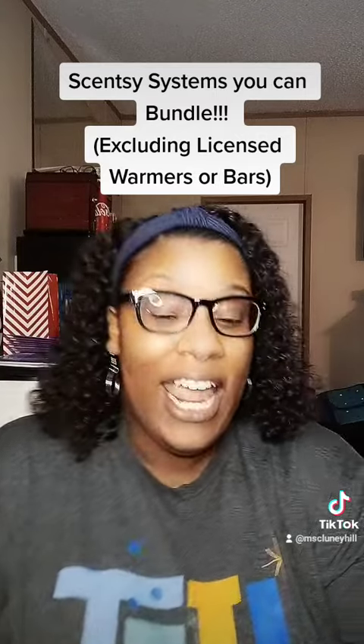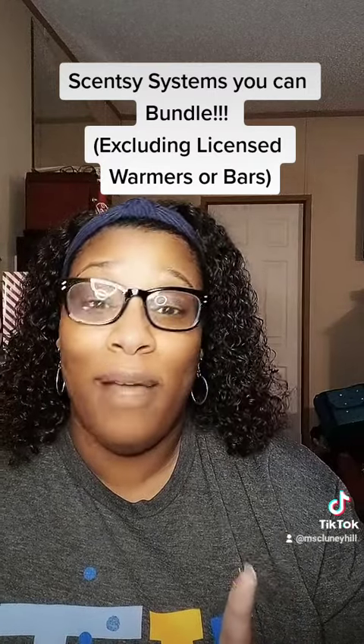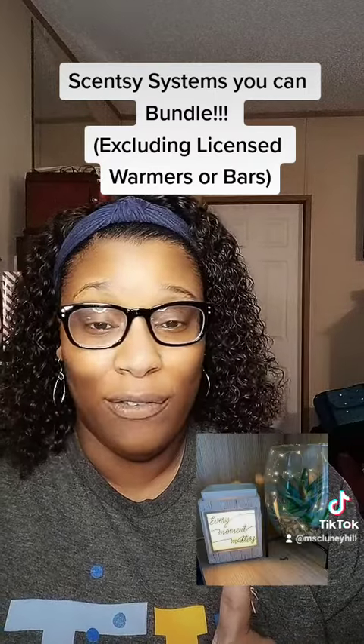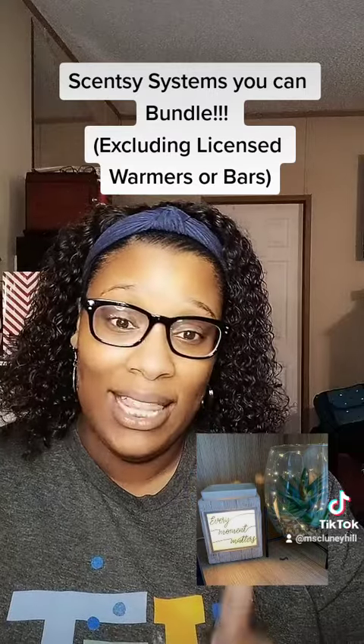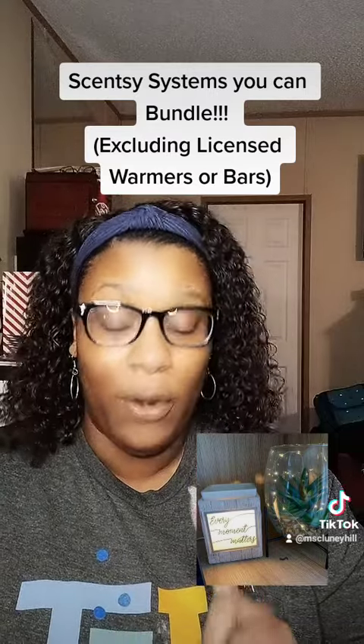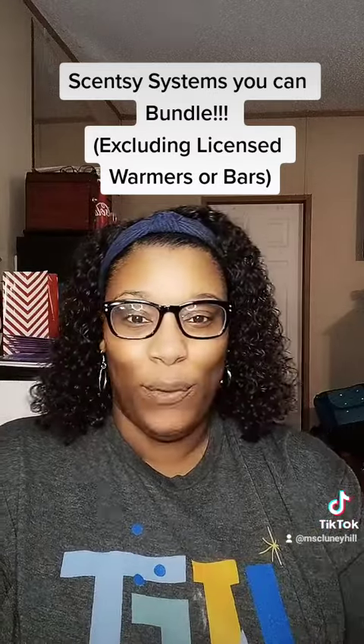Our next tier is our $40 warmer, and this warmer right here is one of my favorites because of the saying on the front — Every Moment Matters — and every moment does matter. You can get this warmer or any $40 warmer for the original price of $55, but it is on sale this month for $49.50.